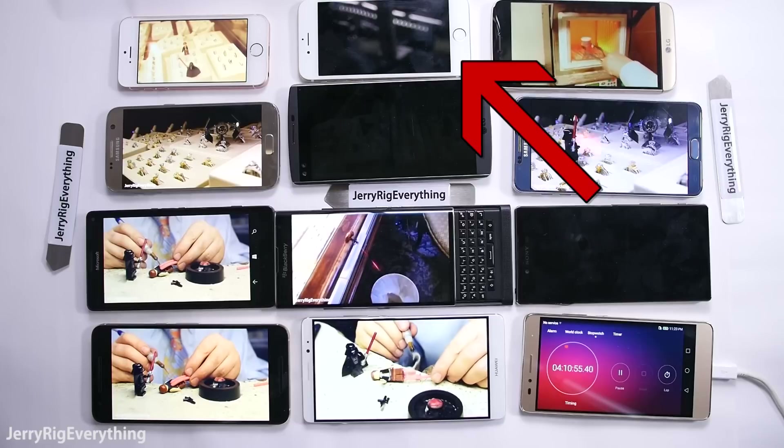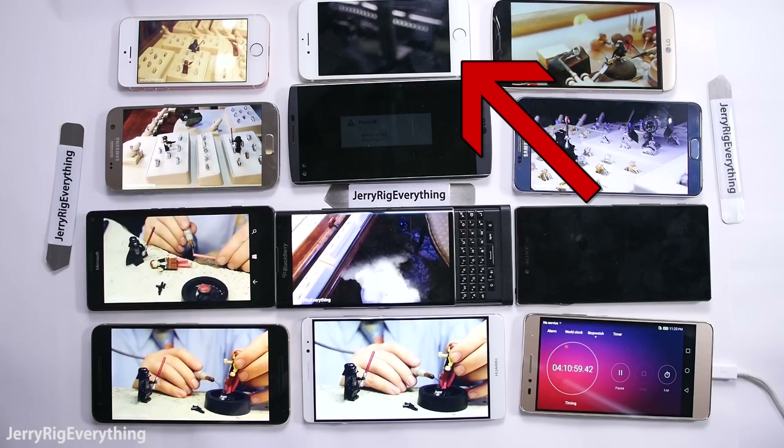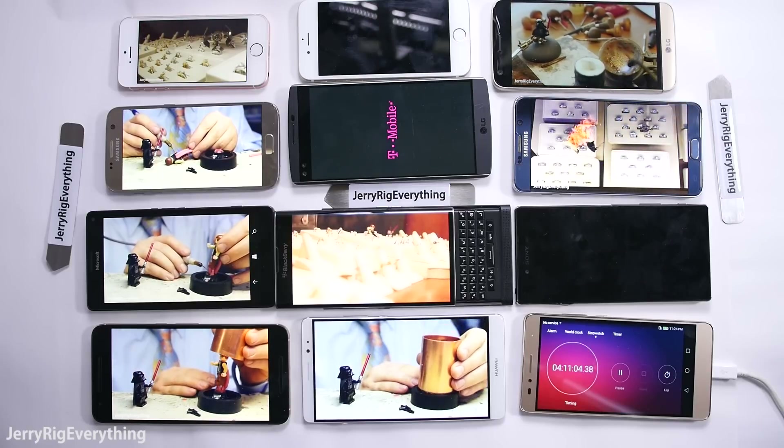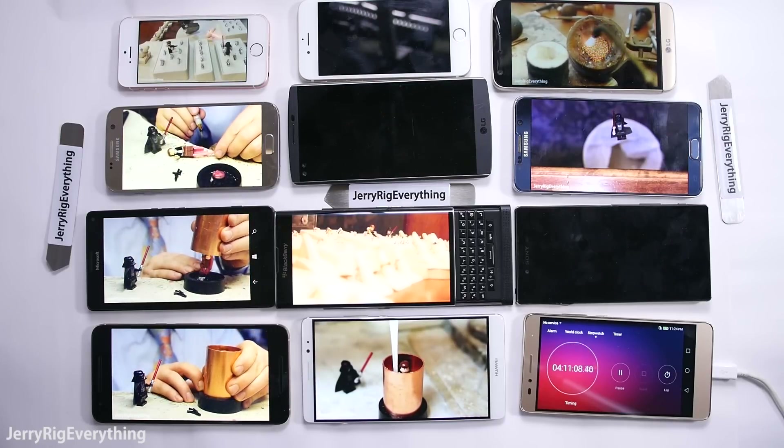The next phone to die completely was the iPhone 6. This has one of the smallest batteries, so I was not surprised. Did you know that the iPhone 6S actually has a smaller battery than the iPhone 6? Someone should let Apple know that they're headed in the wrong direction with battery capacity.